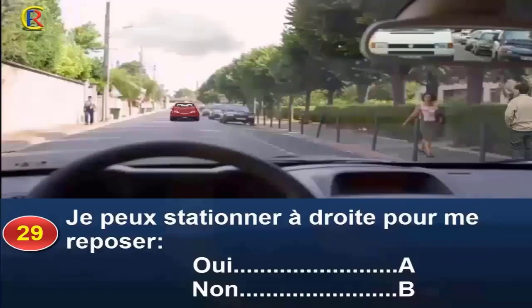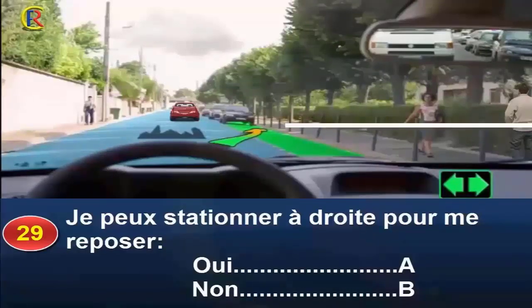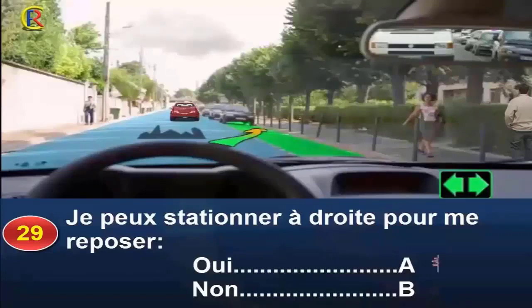Question 29. Je peux stationner à droite pour me reposer, oui réponse A, non réponse B. Vous circulez en agglomération. Le marquage au sol à votre droite délimite des places de stationnement sur lesquelles vous pouvez vous arrêter ou stationner. Pour ne pas surprendre l'usager qui vous suit, indiquez votre intention de vous arrêter et ralentissez progressivement. Réponse A.